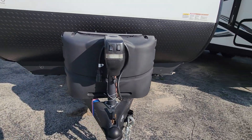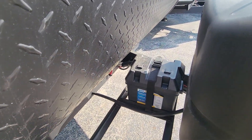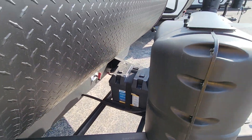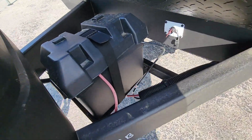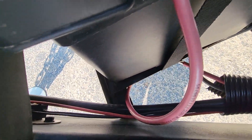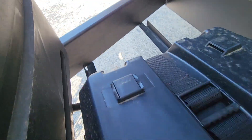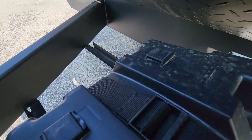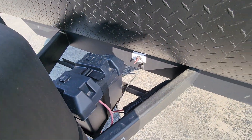Power tongue jack, double propane. It comes with one battery, but I just want to make sure it's showing there's hookup for two — you're seeing two red, two black connections there. You can get a second battery on this side. Our prep will come with one, but we always have the option to add a second one here at Pete's, or you can do it yourself.